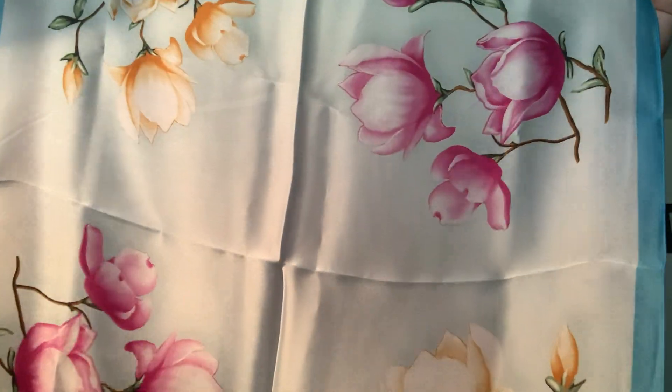The next item looks like it might be a scarf — and yes, it is a scarf! That's kind of cool. You could tie it around here and it'd be pretty cute.